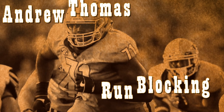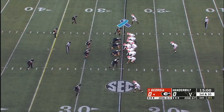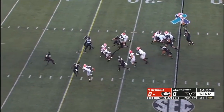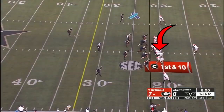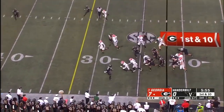Let's just dive right into it and look at what Andrew Thomas does in the run game. He has an explosive punch that both stymies and gains control of the defender. He plays with a great sense of urgency in that regard, trying to quickly get the defender up and out of the gap as soon as possible, and as a result he's able to vacate space at the line of scrimmage.